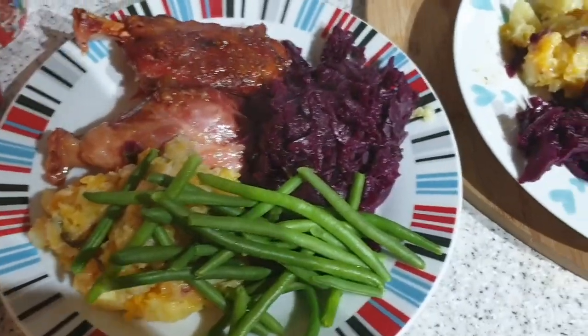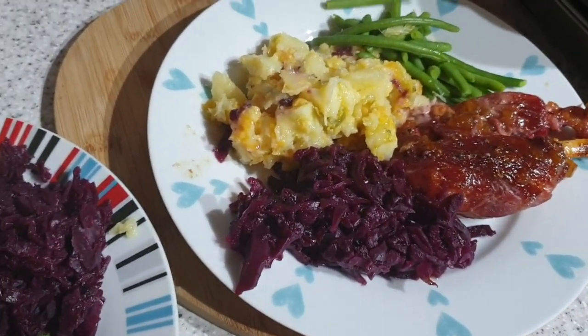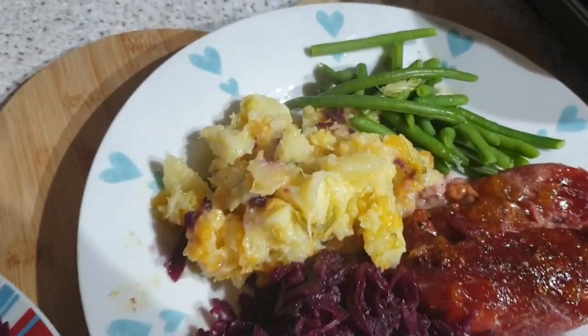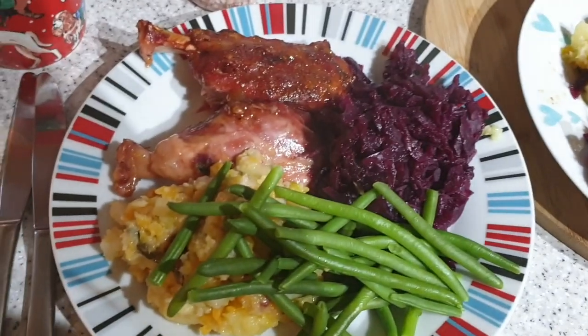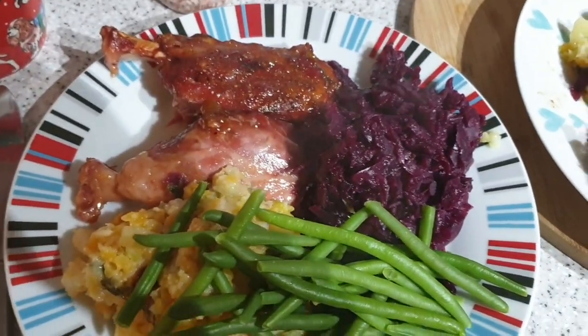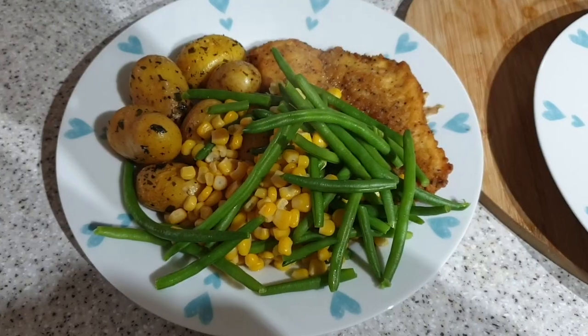It's tea time. Tonight we're having ham hock with rumbledethumps, which is like mashed potato with sweetened cabbage and things. And I've got red cabbage and green beans. There's only meant to be two in a pack, but we have three — so winner winner! That one is John's and that one's mine.